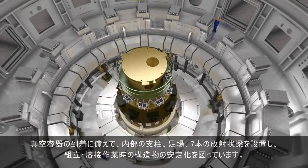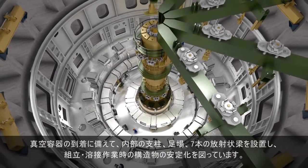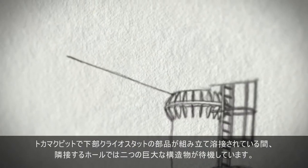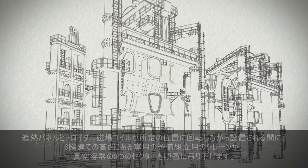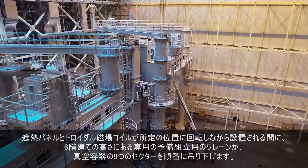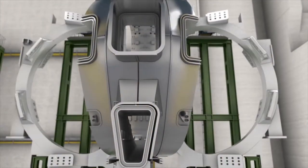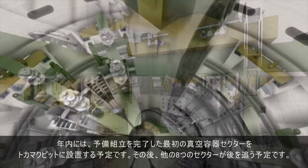In order to prepare for the arrival of the pre-assembled vessel sectors, an inner support column, a work floor and seven radial beams are put in place to stabilise the structure during assembly and welding. While the lower cryostat components are being assembled and welded in the tokamak pit, two giants are standing in wait in the adjacent assembly hall. Standing six storeys high, the purpose-built subassembly tools will suspend each of the nine sectors of the vacuum vessel in turn, while thermal shield panels and toroidal field coils are rotated into position. By the end of this year, the first completed subassembly will be transferred to the tokamak pit. Eight others will follow.